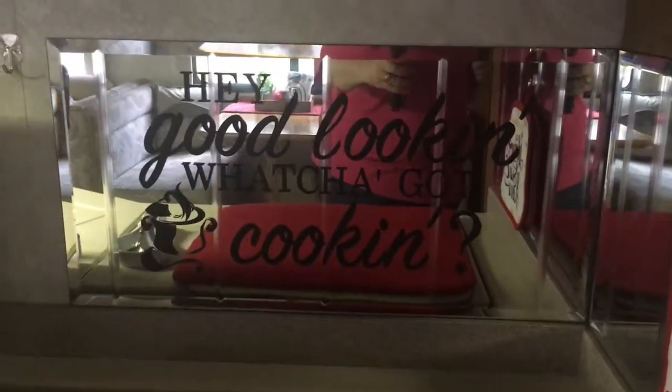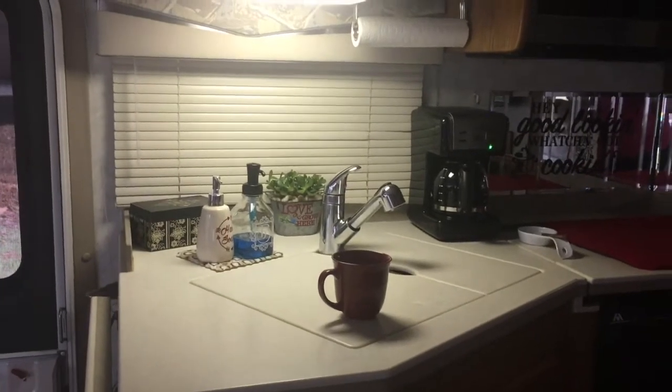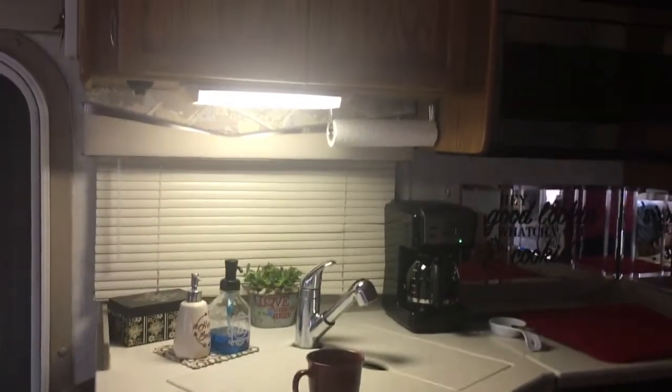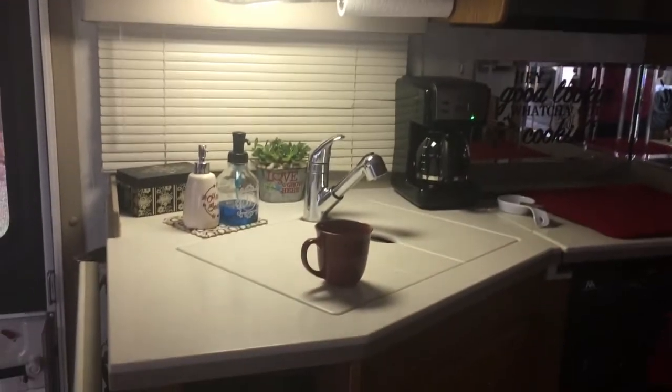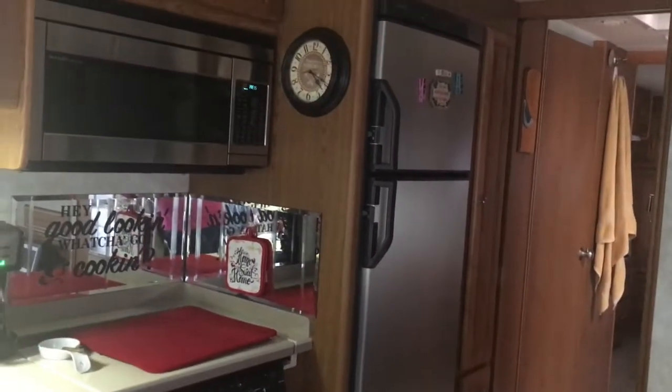We kept our little fireplace, the doggy bowls, and there's the coffee pot and our coffee — it says 'Hey good looking, what you got cooking.' This is our kitchen. It has double sinks, a gas oven, a convection oven, and a nice-sized refrigerator with an ice maker.